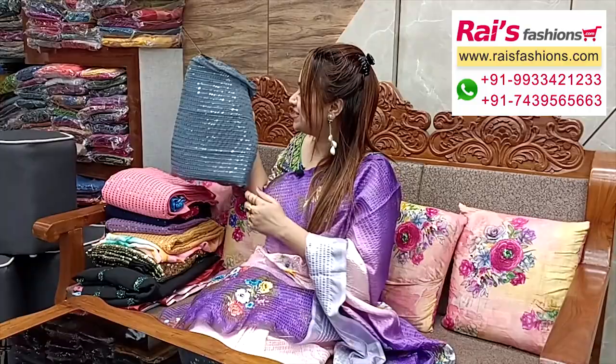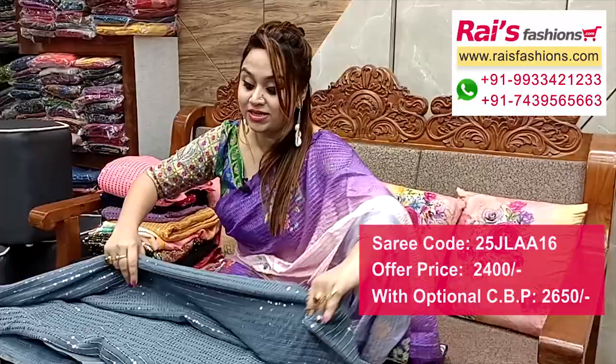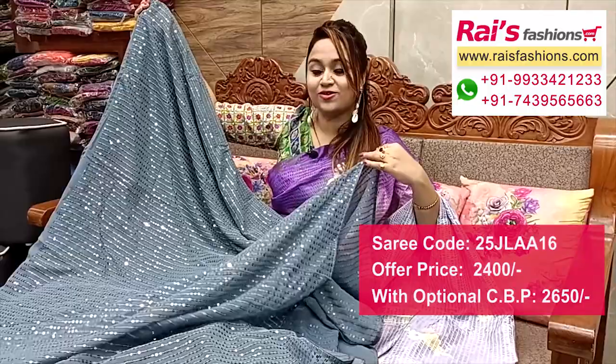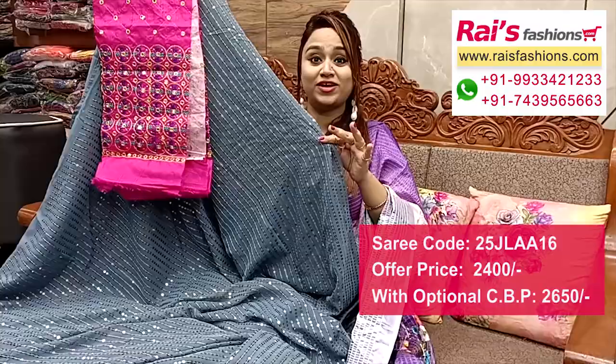Very beautiful one — sequin design work in gray base, all-over sequin stripe design, very trendy and nice color combinations. All-over same stripes design work. Full base part, georgette base, fancy material, false-type material. Georgette base with all-over same sequin stripes. Running blouse piece. I suggest a silk material embroidery mirror work contrast blouse piece for your bright fashionable fancy looks.